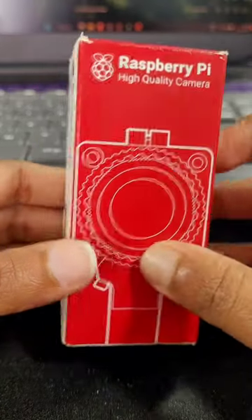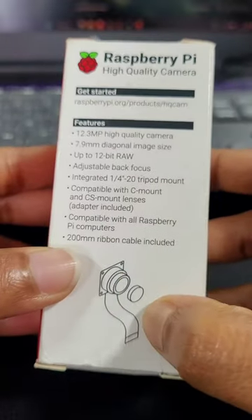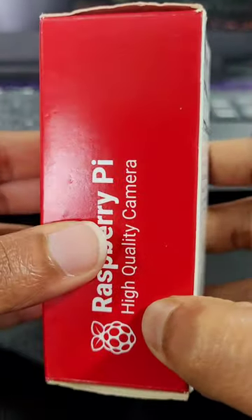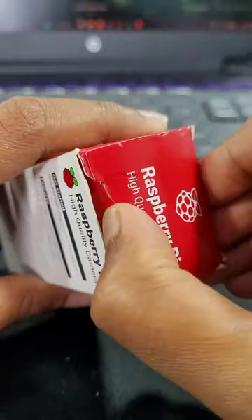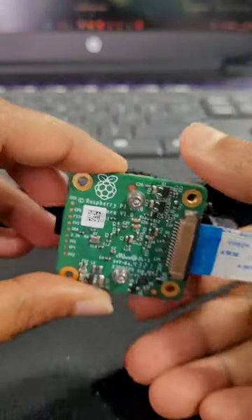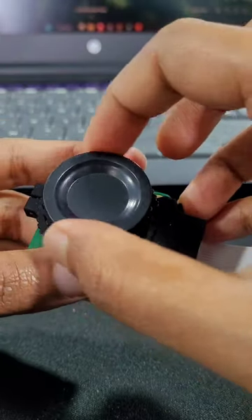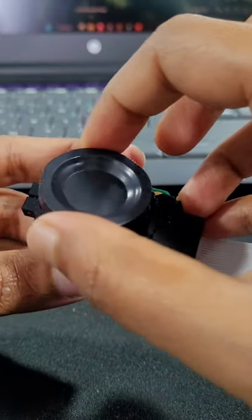This is the Raspberry Pi high-quality camera, a 12-megapixel camera compatible with the Raspberry Pi single-board computer. The camera is designed to provide high-quality still images and video, and is capable of capturing photos at a maximum resolution of 4000 by 3000 pixels. It has a Sony IMX477 sensor, which is the same sensor used in many professional cameras, and is capable of capturing images with a high level of detail and color accuracy.